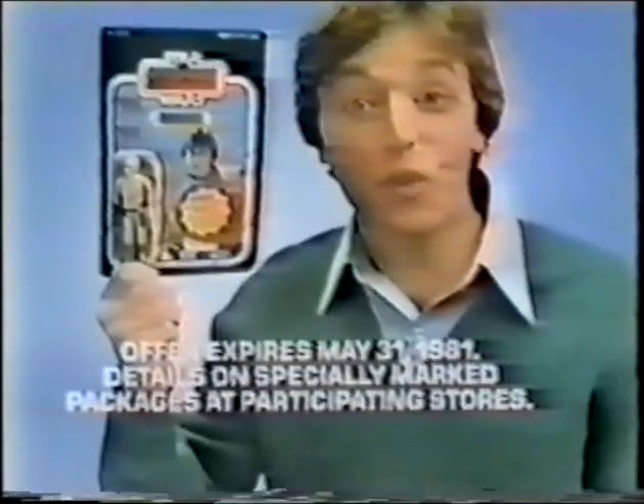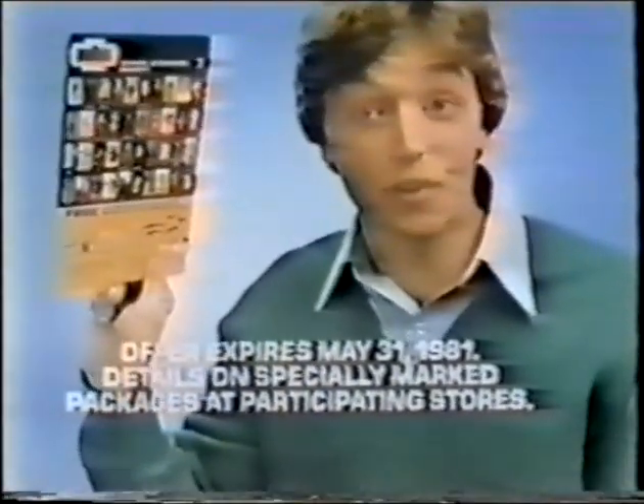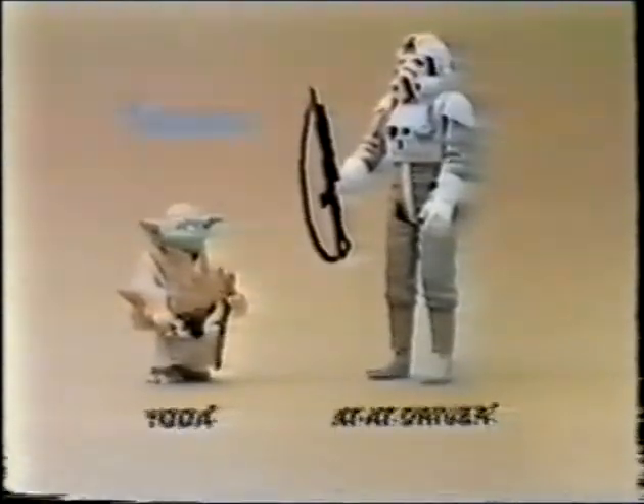12 accessories like a Hoth backpack that fits on action figures, sold separately. Offer expires May 31st, 1981. Details on specially marked packages and participating stores. Yoda, AT-AT Driver, and other action figures, each sold separately from Kenner's Star Wars The Empire Strikes Back collection.